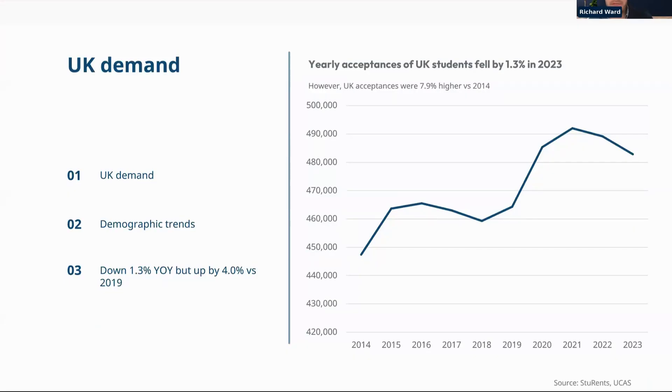Starting with the headline national stats from UCAS up to the 2023-24 letting cycle. Looking at UK student acceptances, they've clearly been trending upwards despite the decline in 18-year-olds, driven by rising participation rates. That trend is going to reverse — we'll see more 18-year-olds up to 2030 before declining again. In 2023 we saw a small decline of about 1.3%, but they're still very much up on the long-term trend and up 4% compared to pre-COVID 2019 levels.